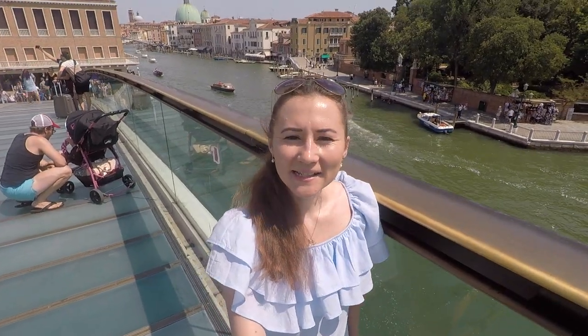Hello my dear friends, welcome to our lesson. It's nice that you are here. I am now on vacation and I will make this video today in Venedig. This is Venezia in Italian.